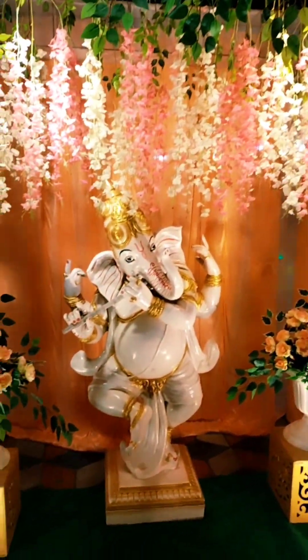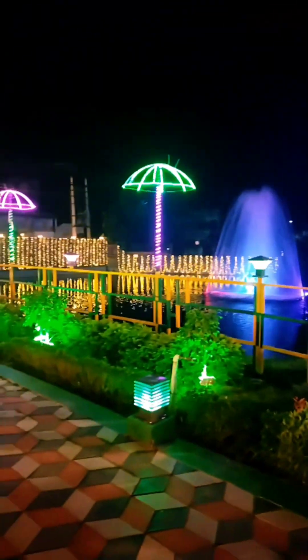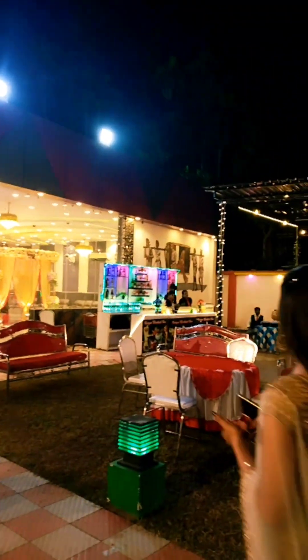The decoration here is very beautiful. You can see all four sides are filled with lights and floral decoration — it's very beautiful.